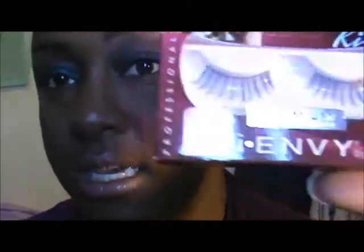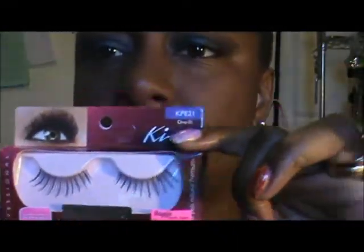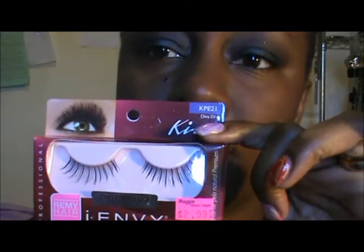I think these were $2.99 a piece. So yeah, I love them. That's it for my beauty supply store haul. I do have another haul to show you, but I'll wait until the next video. All right, y'all — deuces.